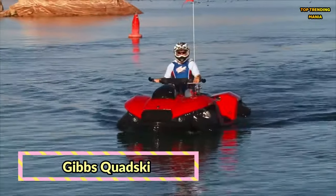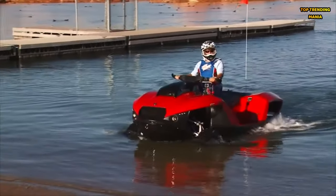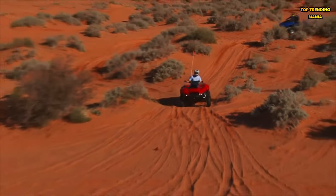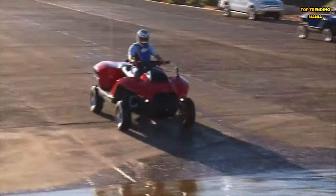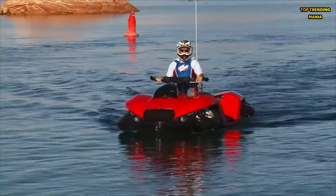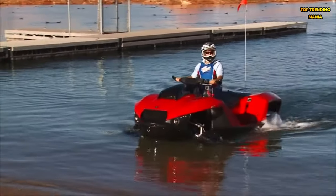Gibbs Quad Ski. Experience the best of both worlds with the Gibbs Quad Ski, a versatile amphibious ATV that blurs the line between land and sea. With the push of a button, this innovative vehicle transforms from a rugged off-roader to a high-speed jet ski, giving you the freedom to explore diverse landscapes without limitations. Its powerful engine and agile handling make it a thrill-seeker's dream, while its amphibious capabilities ensure you never have to choose between adventure and relaxation.